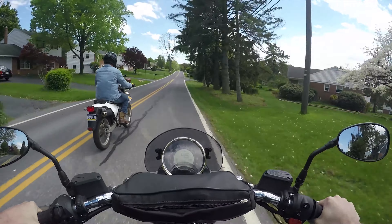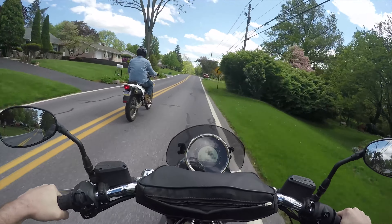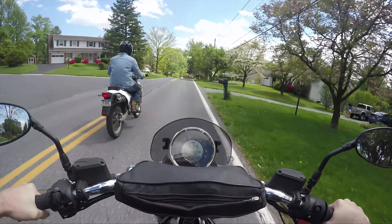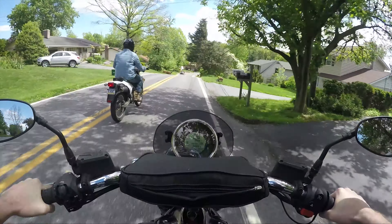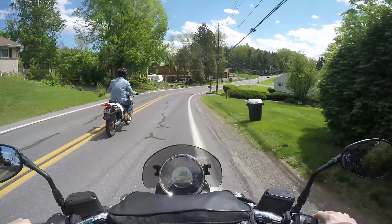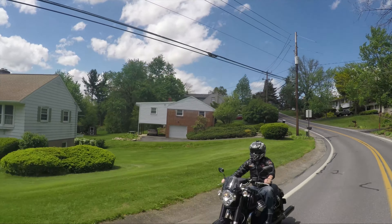But how awesome is it that someone saw that hey, Sean gave away his jacket — let me get him a Harley jacket. That's pretty cool. I was pretty pumped when I found out he was gonna send me a jacket, and I am proud to wear it. I love this jacket.